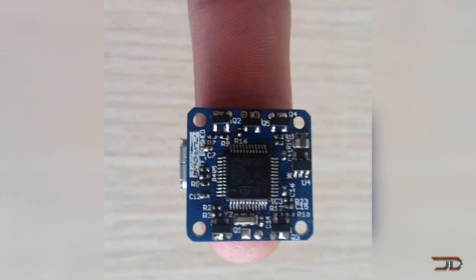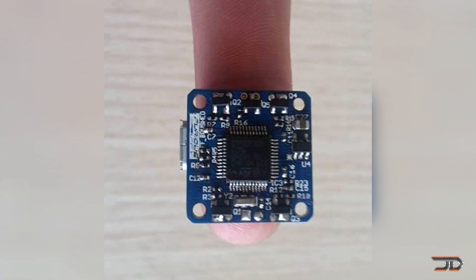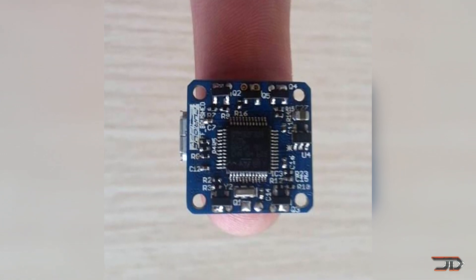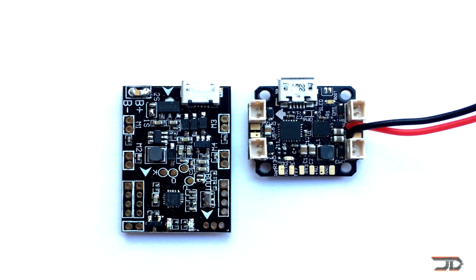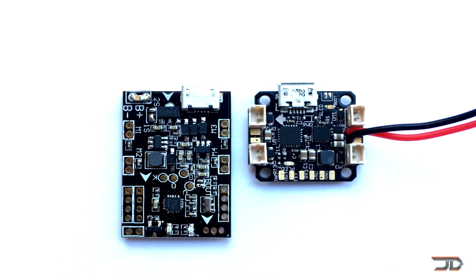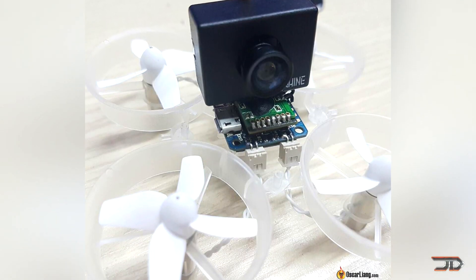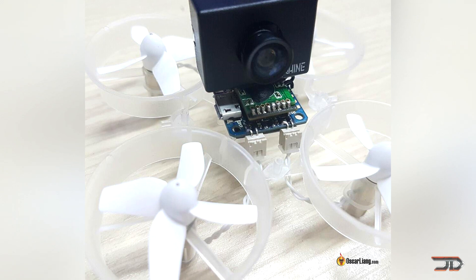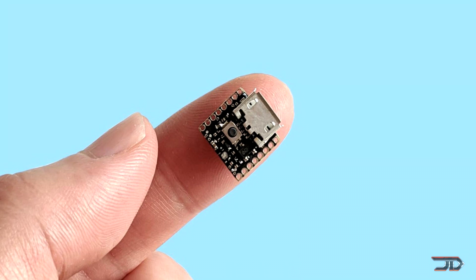Let's begin at the flight controller. One of the smallest flight controllers on the market right now is the Nuke, and it's 20mm squared. Now it's nothing too sophisticated, but it does have a built-in PDB and ESCs. That is a lot in the micro world, and this would make it impossible to break into the nanoscale. It is possible to go to a microcontroller and eliminate some of these attributes, but some of the smallest microcontrollers are still a few millimeters in size.